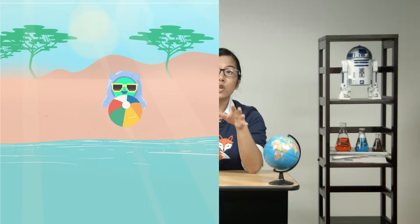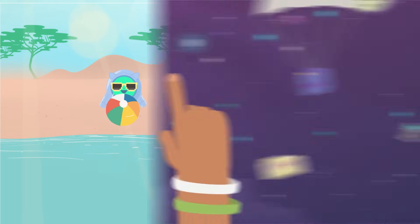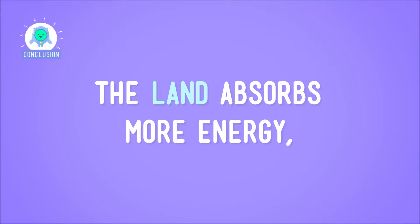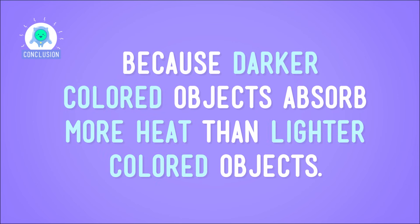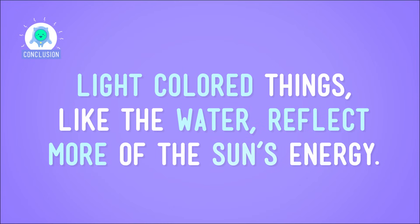So, when you get hot after playing around on the sand all afternoon — and I really hope you've been wearing sunscreen — you can wade into the water to cool off. That's what the beach is all about, right? So, it looks like team land wins, by which I mean it absorbs more of the Sun's energy. And the land absorbs more energy because darker colored objects absorb more heat than lighter colored objects. And light colored things, like the water, reflect more of the Sun's energy.